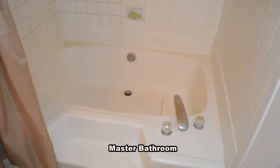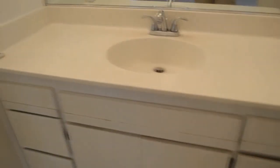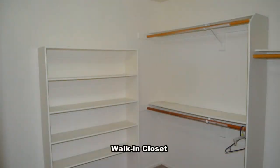The master bathroom has a step-in garden tub shower combo. The walk-in closet has built-in shelves.